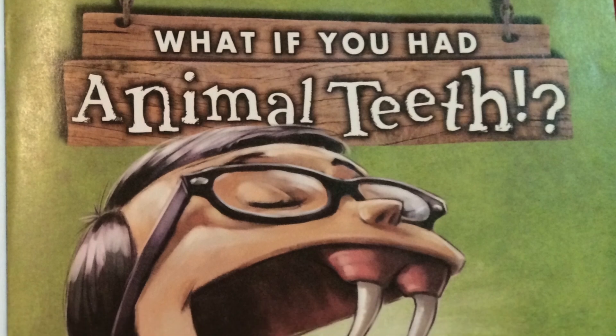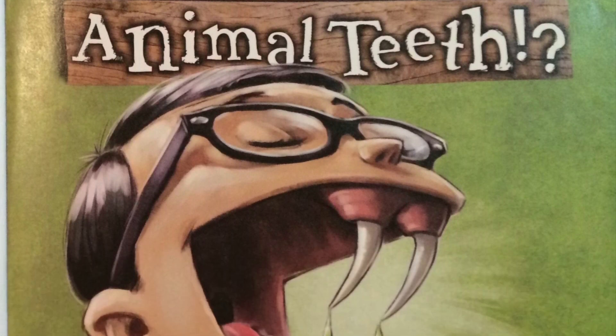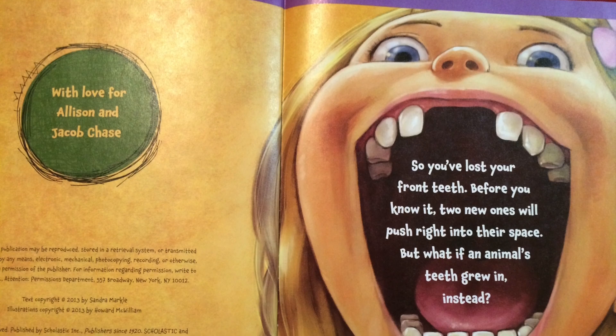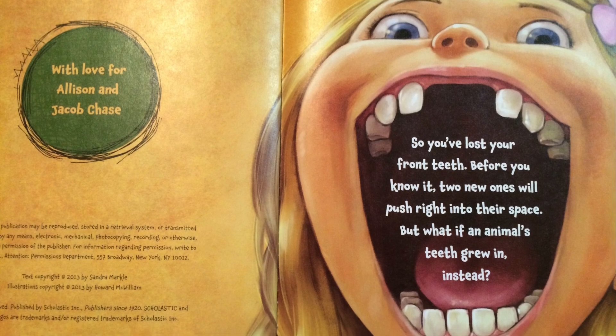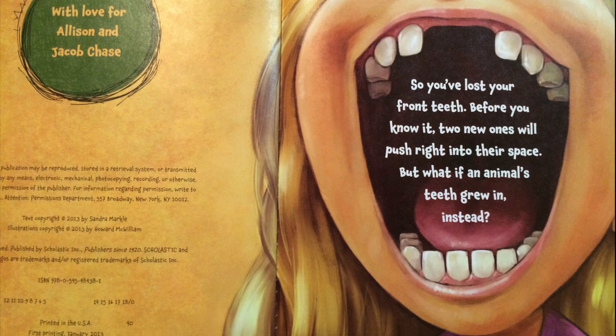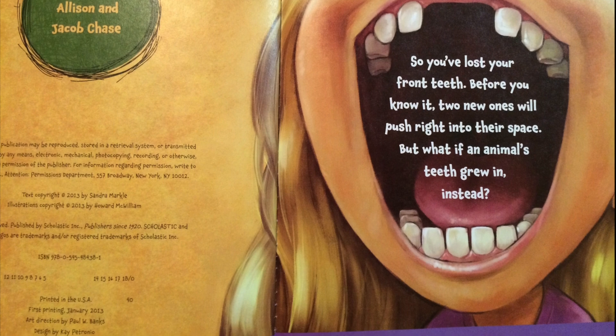What If You Had Animal Teeth? by Sandra Markle, illustrated by Howard McWilliam. So you've lost your front teeth. Before you know it, two new ones will push right into their space. But what if an animal's teeth grew in instead?